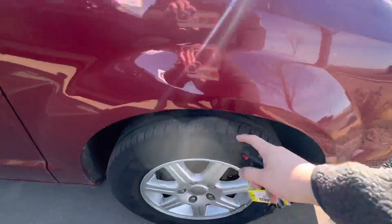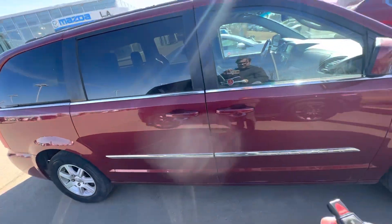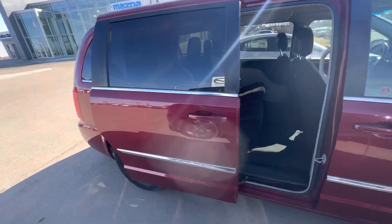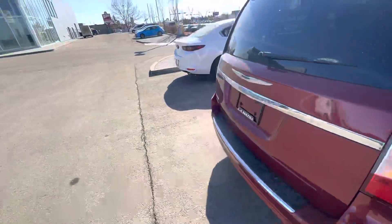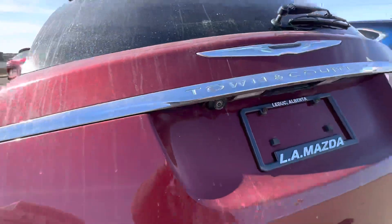Beautiful vehicle, lots of tread life left on these tires, nice rims. One of my favorite parts about these vans — if you get the power sliding doors, just press the button or pull on the handle and they slide right open. Same thing with the back: you're going to have a power lift gate. You'll see the backup camera just there.